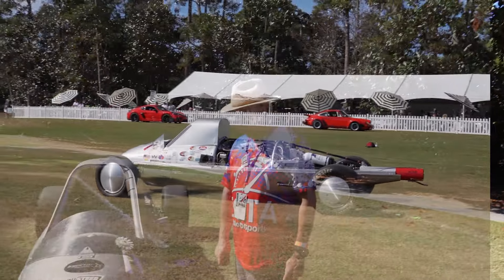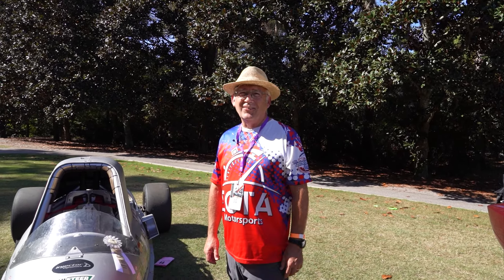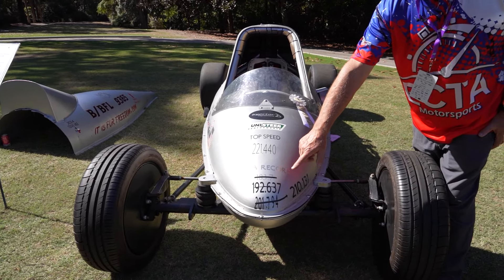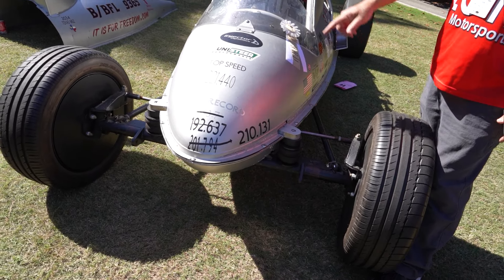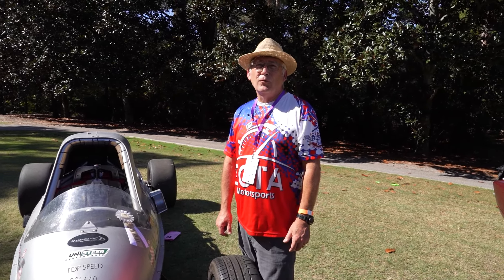200 miles an hour in a half mile is a lot harder to do than I ever imagined, or most people would imagine. We started out at 183, then with a few modifications got to 192, 201, and at that track we're currently at 210. 221 is our top speed in a mile and a half, and really the goal for me is 220 in a mile — we'll see if we can get there.